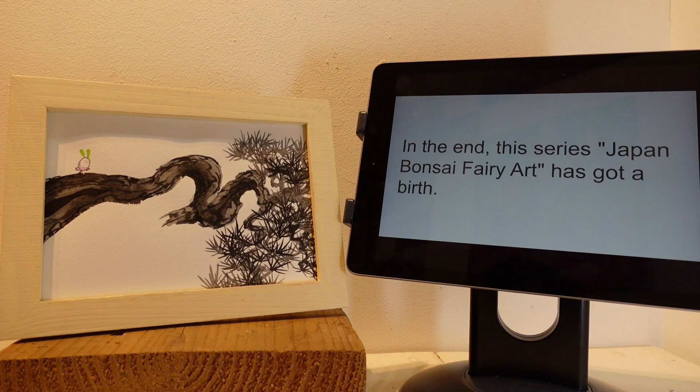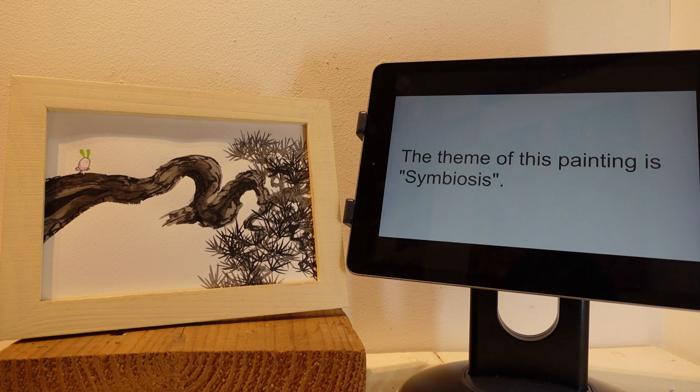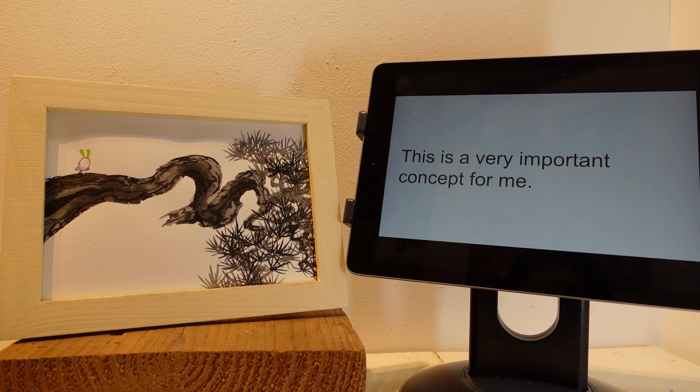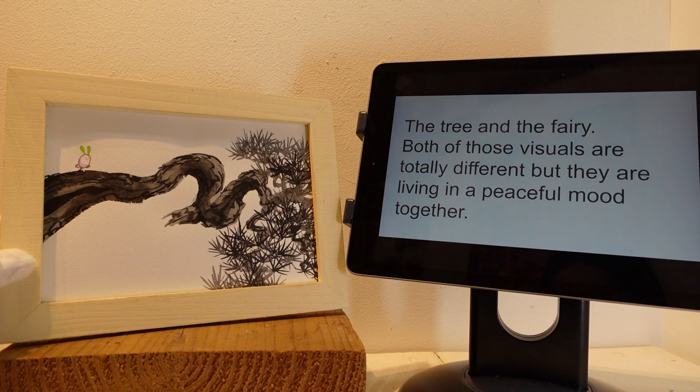Wow, that's so interesting! So this is your new art series, Japan Bonsai Fairy Art. Could you share with us the details of the artwork? Sure. I would like to introduce one of my artworks from Japan Bonsai Fairy Art, which you have now. The theme of this painting is symbiosis — actually, this is the theme of the whole series of Japan Bonsai Fairy Art. This is a very important concept for me. The tree and the fairy — both of these visuals are totally different, but they are living in a peaceful mood together.